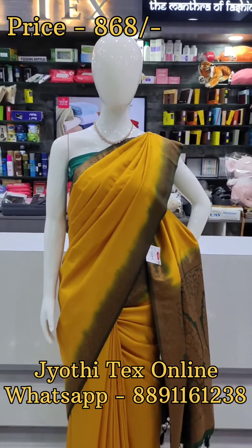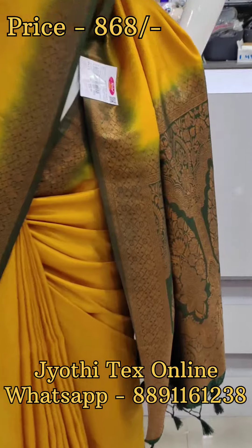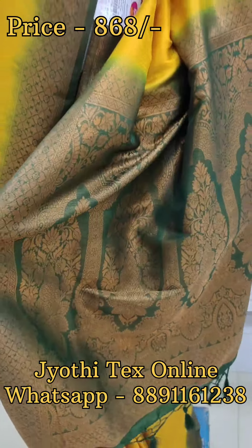Hello everyone, welcome back to Jody Techs. We are looking at location-oriented items, specifically Kubera Pattisari items. We have a color combination of evergreen items.